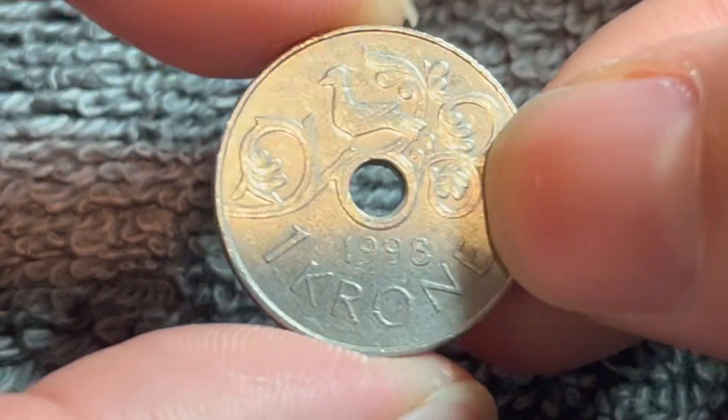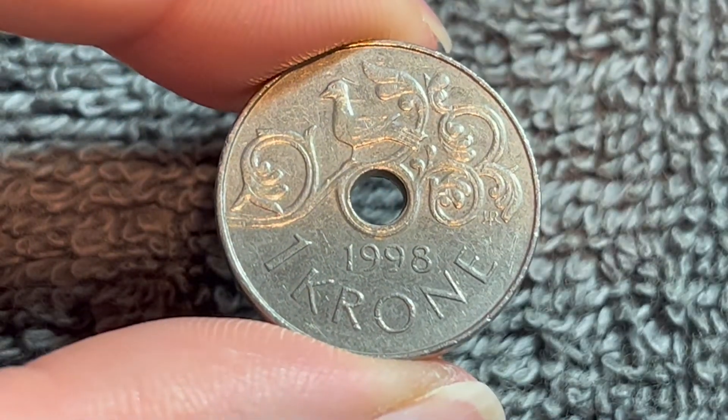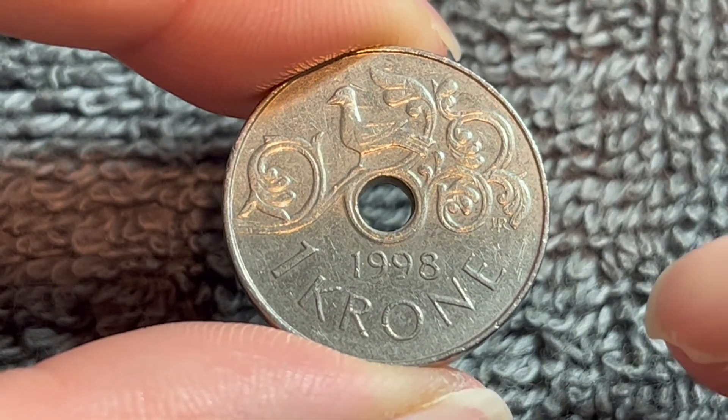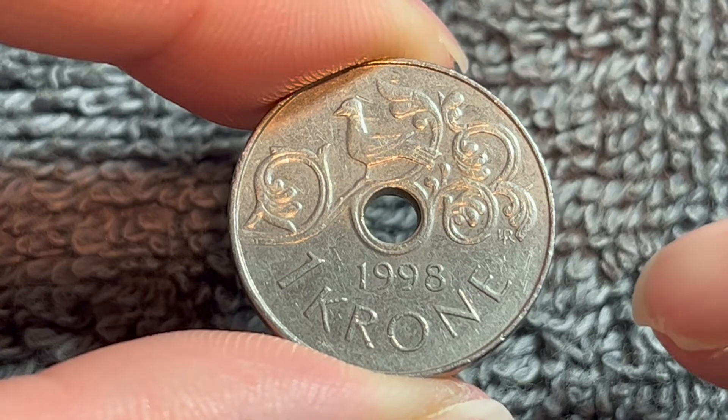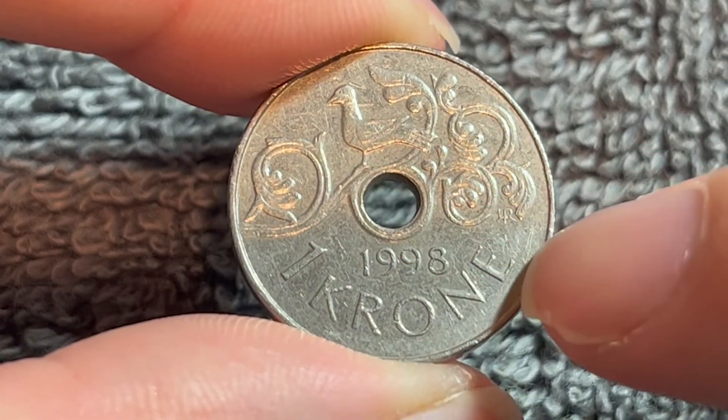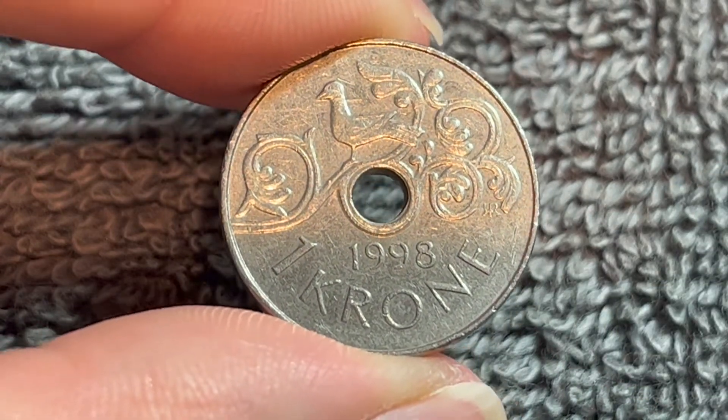If we turn this over to the other side, we see a stylized bird on a vine above the center hole, based on the carving of the portal of Heilstadt Stave Church in Settesdal. We see the date 1998 below the hole and one crone, the denomination below that.